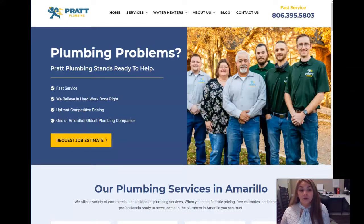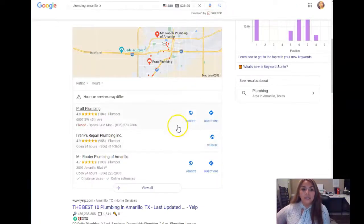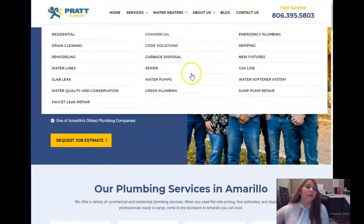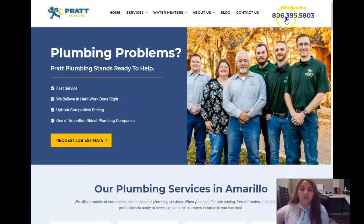The first thing is content. You want to have at least 1,500 words on your homepage to be optimized with Google. Let's just show you plumbing in the Amarillo area — this is who's coming up. Pratt Plumbing is top in what we call the map pack. So if this was your website, you want to definitely have a call to action on top, have it clickable so people can immediately call that number or request a job estimate and fill it out right away.